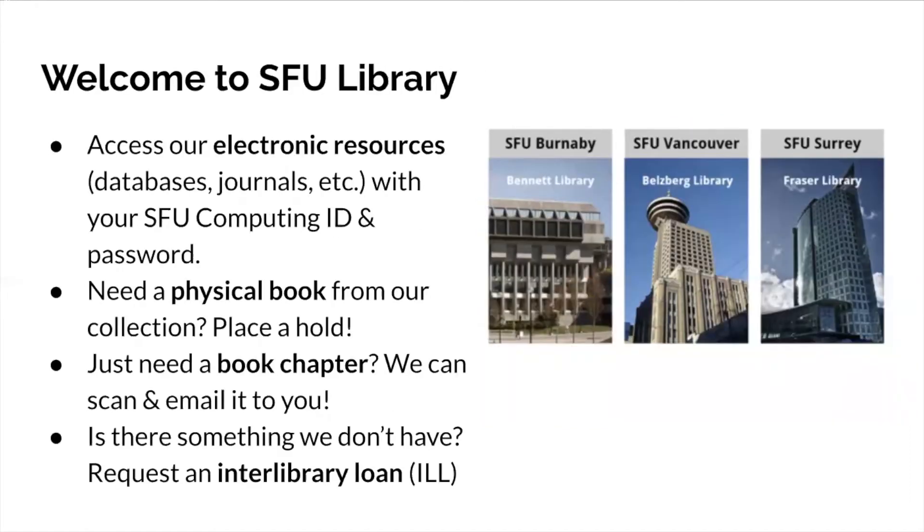Usually we'd be welcoming you into our graduate space on the seventh floor of Bennett Library, but this year we're focusing on what you can access from home. You have access to all of SFU Library's electronic collections by inputting your SFU computing ID and password through our authentication process, giving you access to many databases, journals, and resources purchased to support your research. We also have a self-service holds pickup service for physical items like books.